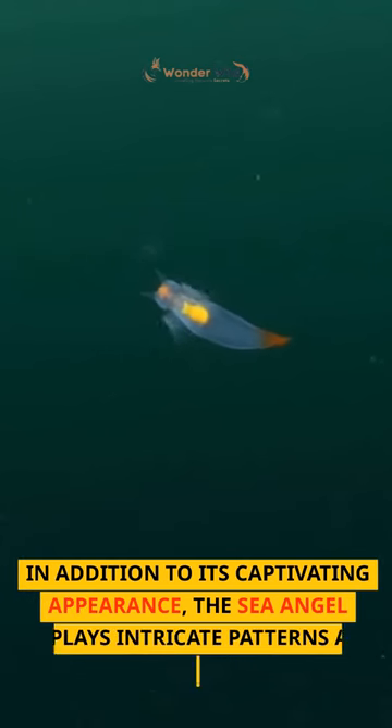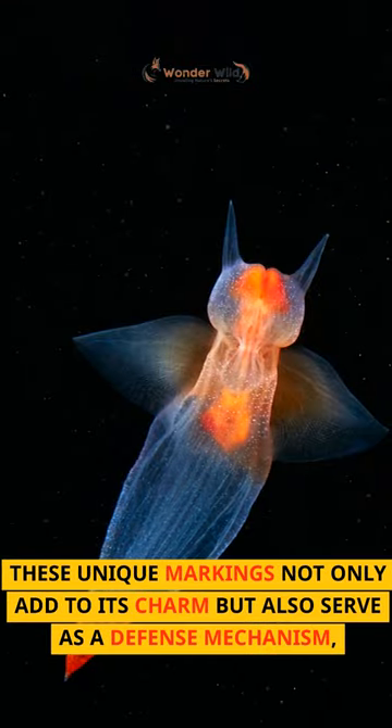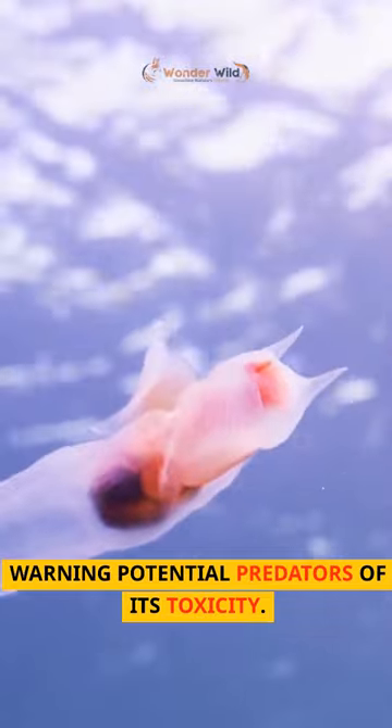In addition to its captivating appearance, the Sea Angel displays intricate patterns and colors on its body. These unique markings not only add to its charm but also serve as a defense mechanism, warning potential predators of its toxicity.